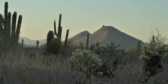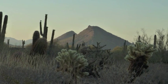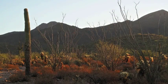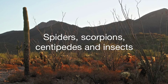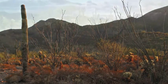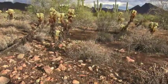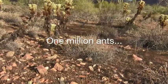If someone were asked which animals are the most abundant in the Sonoran Desert, more than likely their first thought would not include arthropods. This group of animals includes spiders, scorpions, centipedes, and insects. In fact, one acre of open creosote flats, which appears to be uninhabited land, could contain a million ants, our most abundant animal.